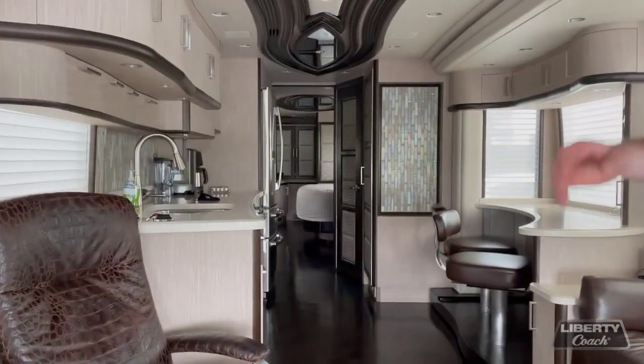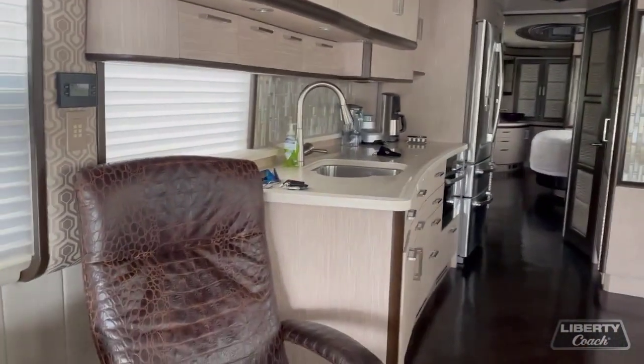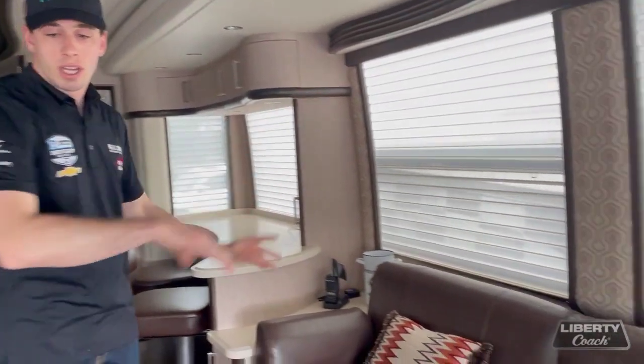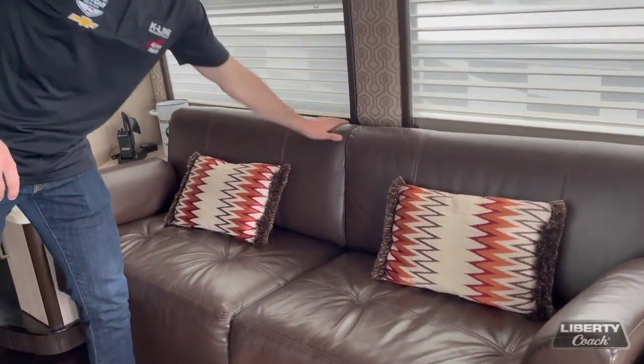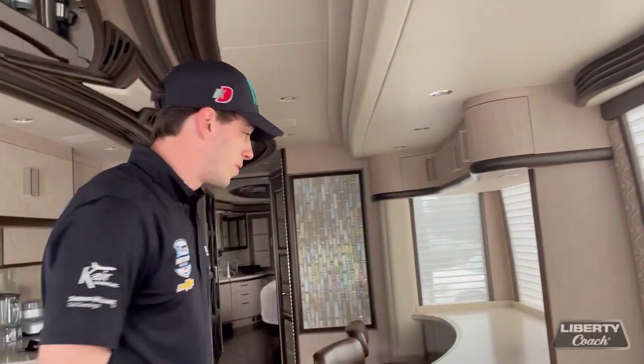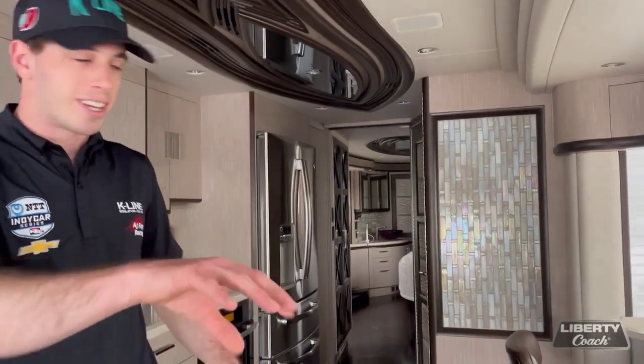We've got lots of space here. This one that we have this year is a triple slide, so the standard width of the bus would be about here, but these walls actually extend out, give you a bit more space to walk around. We've got our couch here. This folds down into a twin bed, so if your friends want to crash — if one of the other drivers is in town and doesn't have a place to stay, they can hang out there.